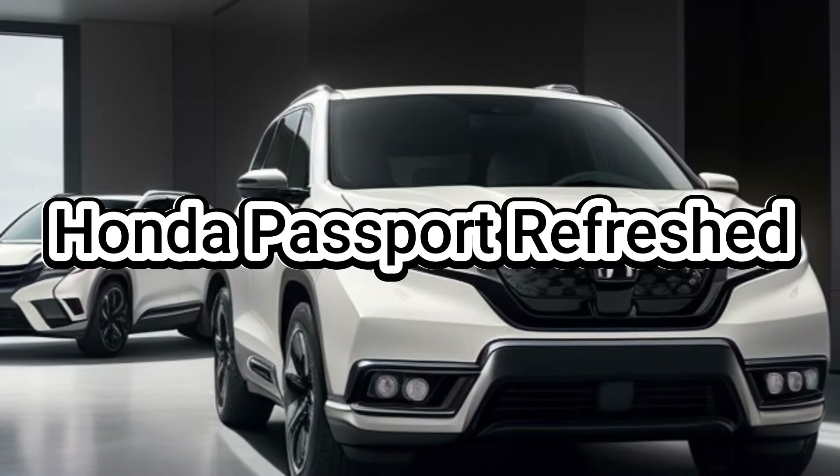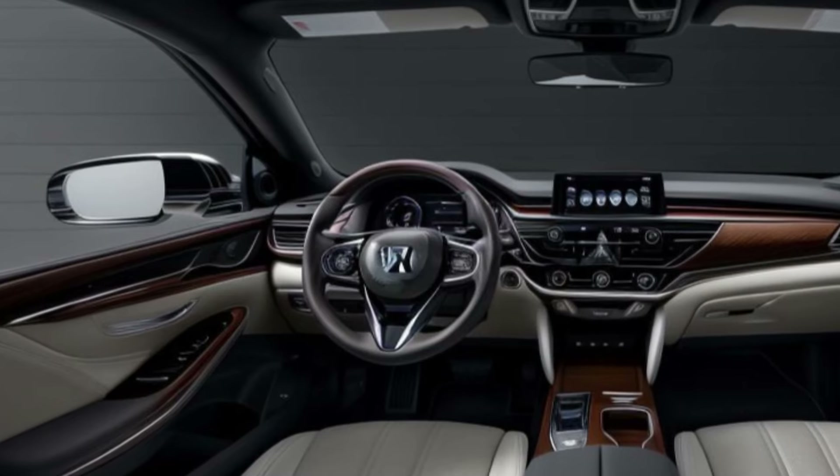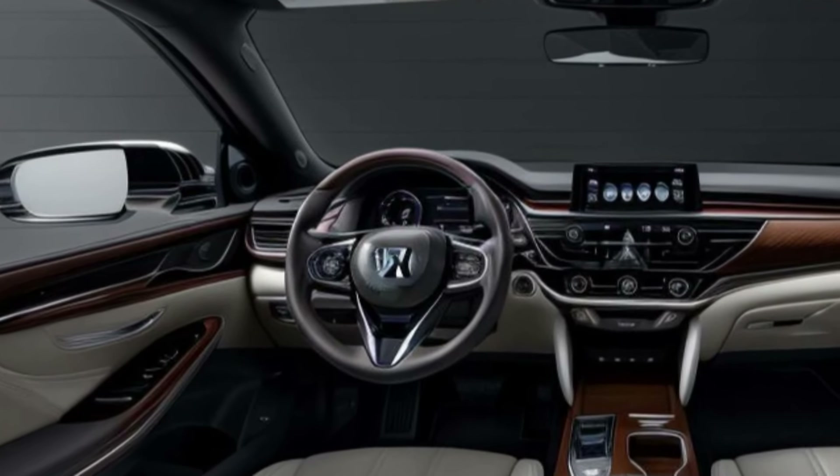Honda refreshes its Passport SUV for 2025, promising a blend of rugged capability and modern refinement. But will it be a significant departure or a subtle evolution?